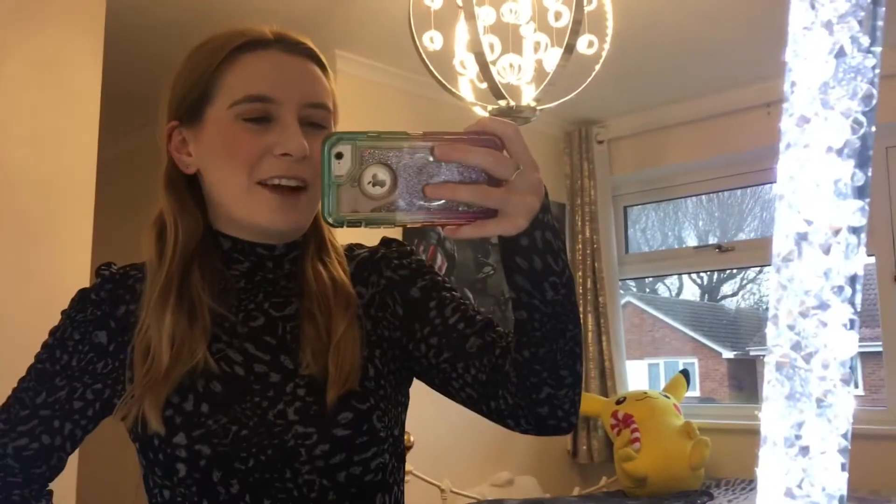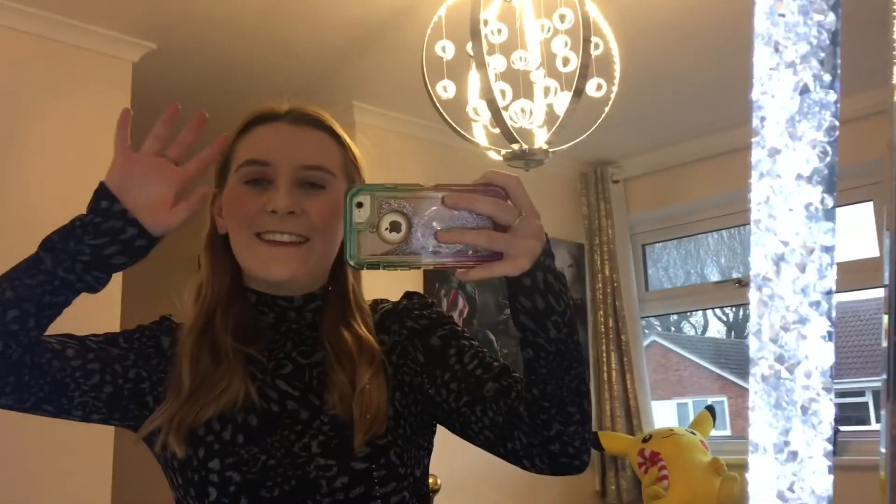Hi everyone and welcome back to my channel. For today's video I thought I would do an M&Co haul as I bought some really nice clothes in their sale — literally like 5 to 15 pounds max — and I'm just in love with all of it. I'm so excited to do a video like this again, it's been a while.